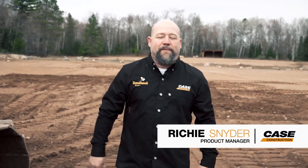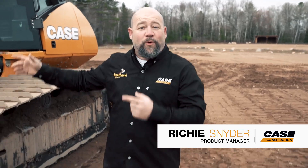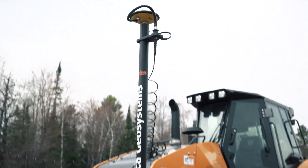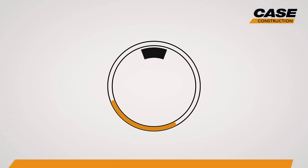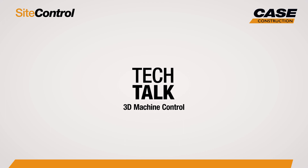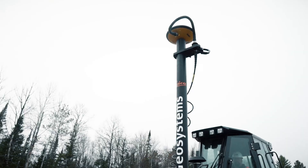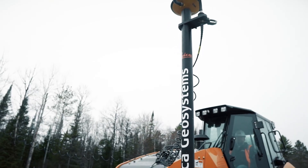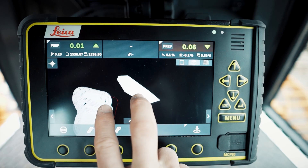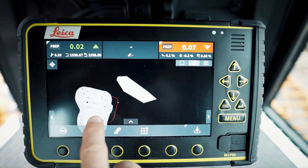Hi, I'm Richie Snyder, Marketing Manager with Case Construction. I'm here with the 1650M and it's actually one of our first machines that we produced with factory-fit machine control. I'm here today with the Case 1650M Dozer, outfitted with the Leica Geosystems 3D Machine Control System. These systems are designed to place the machine precisely within a three-dimensional site plan and provide the highest degree of accuracy.